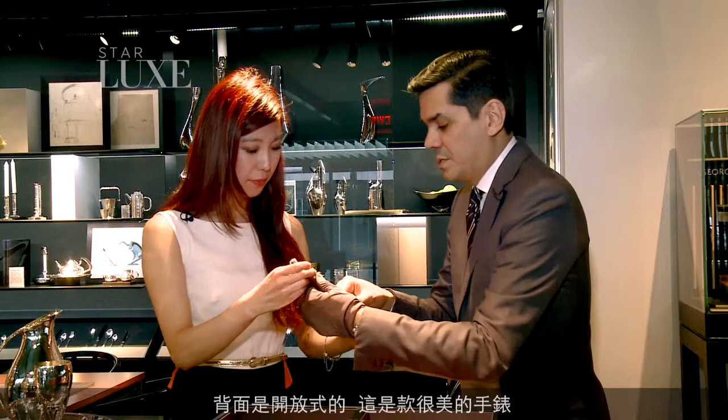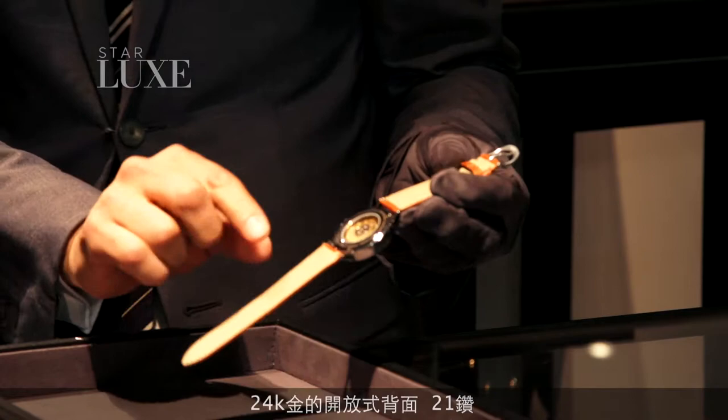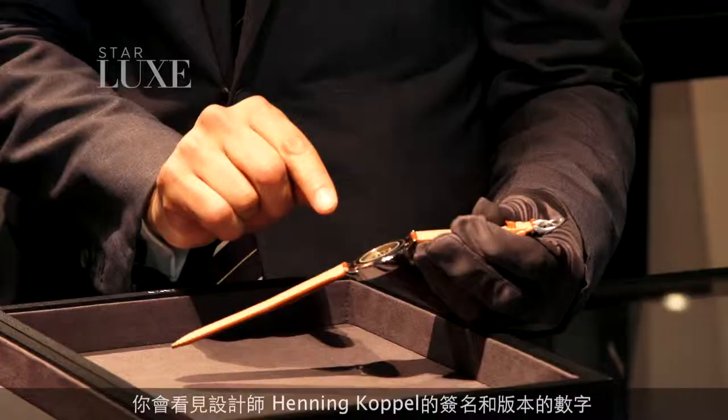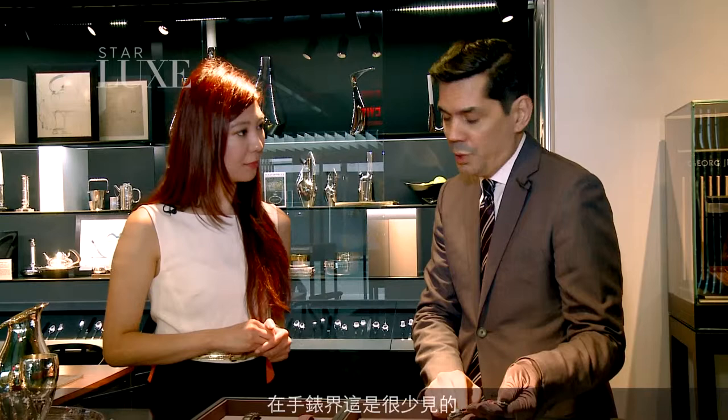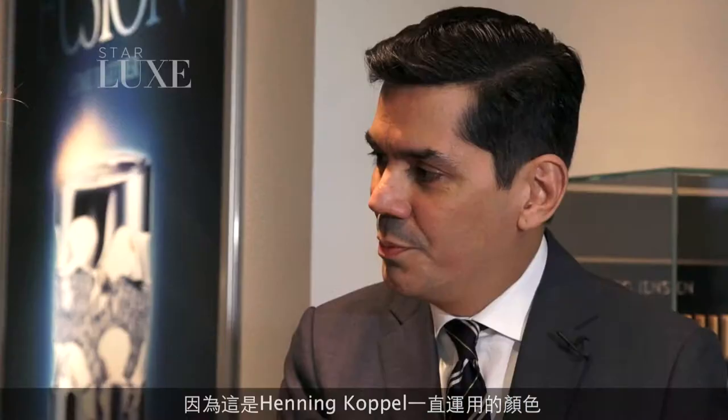This is an open back as well — a beautiful watch. It's 24-karat gold-plated, open back, 21 jewel. If you look very closely, you'll see the signature of the original designer, Henning Koppel, and the number of the edition. It's very unusual to use sterling silver as a dial — in the watch world, it's very rare to see that. The blue on the markers we call Henning Koppel blue, because it's a color that Henning Koppel worked with a lot.